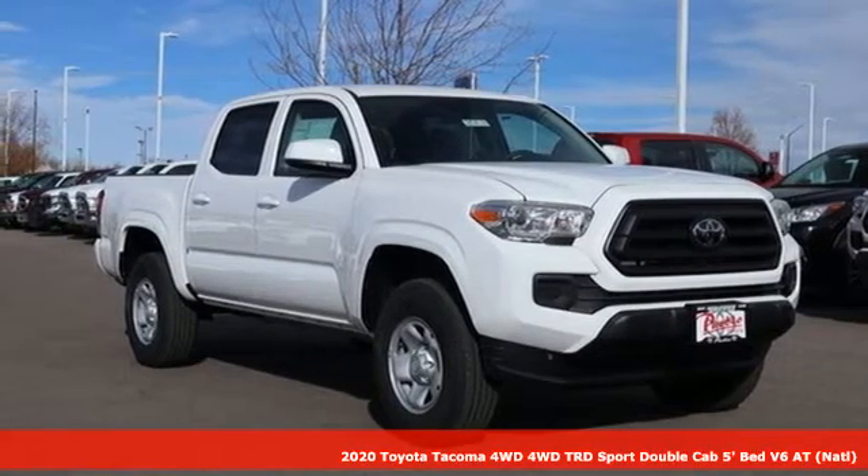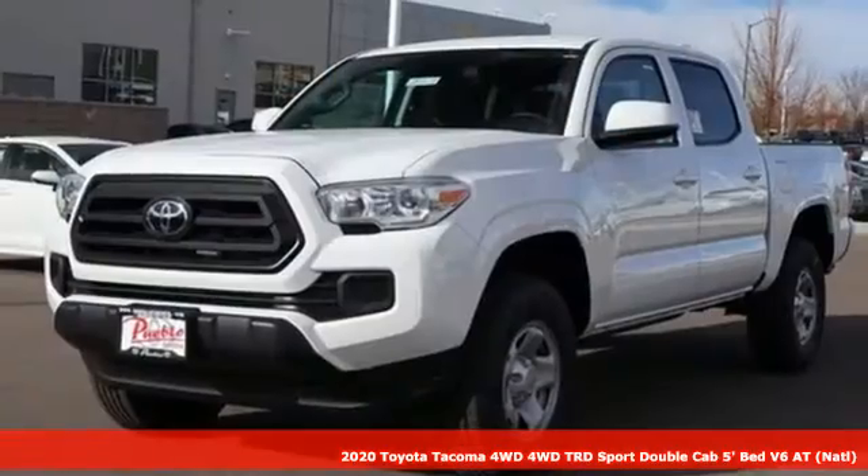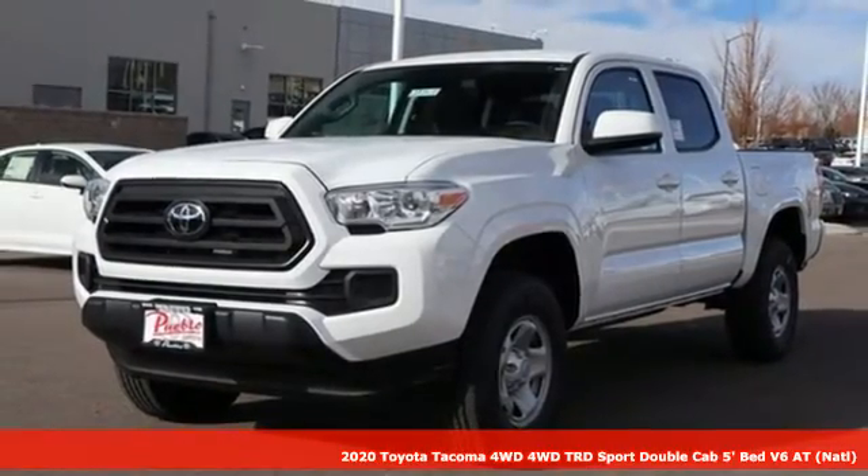Here's a new 2020 Toyota Tacoma 4-Wheel Drive. When you're looking for comfort, convenience, and quality, you think Toyota.